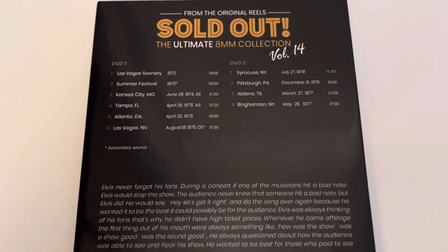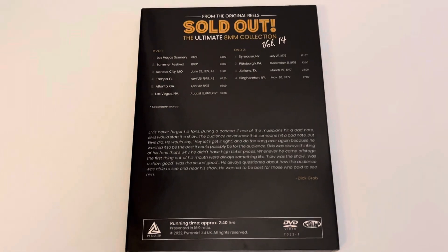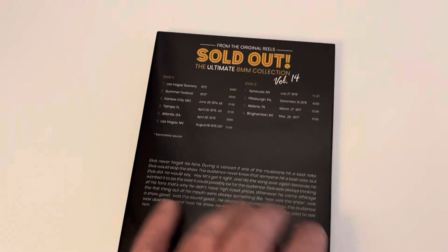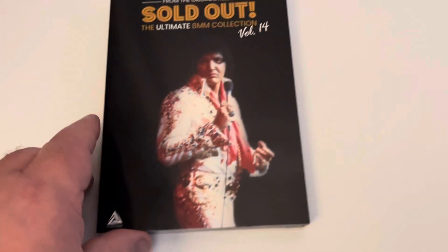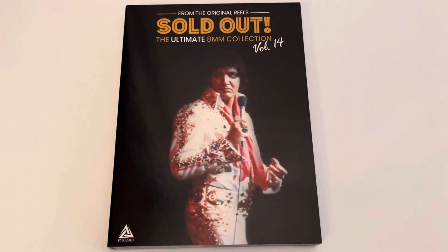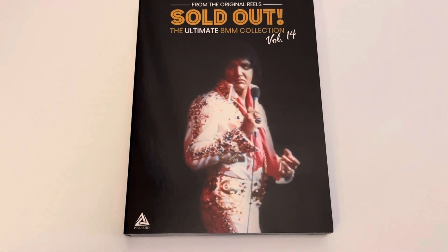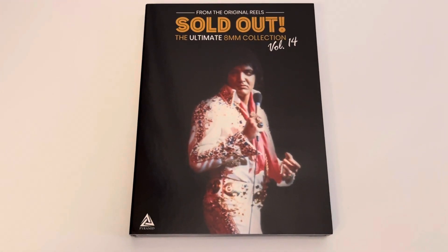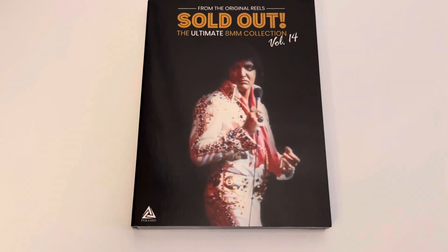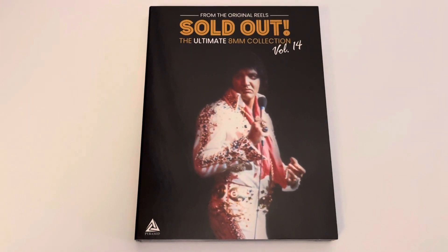It's a great two DVD set, I just love it. I don't know if you can still get these or pick them up on eBay, but if you can, any of the volumes are fantastic — I'd definitely recommend these. So there you go, that's 'Sold Out: The Ultimate Eight Millimeter Collection Volume 14', just wonderful. Anyway, that's it for today — hope you've enjoyed the video, thanks for watching, take care and we'll see you on the next one. Bye bye for now!